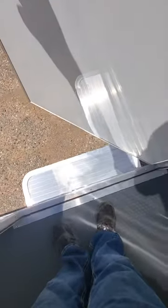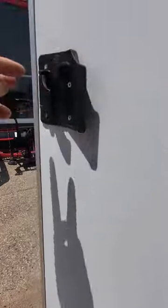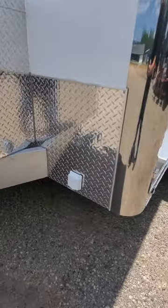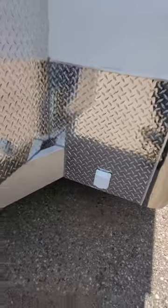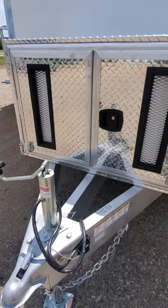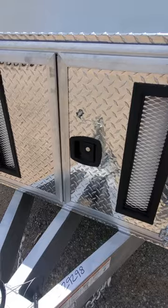You've got a nice pull-out step as well. This unit is AC prepped and comes with 50-amp service. It is also generator prepped, with a nice box here for you to put a generator in.